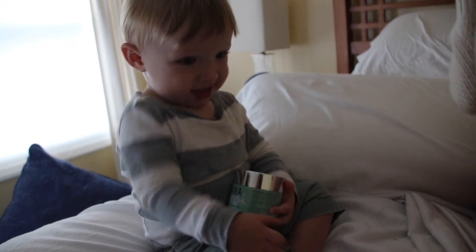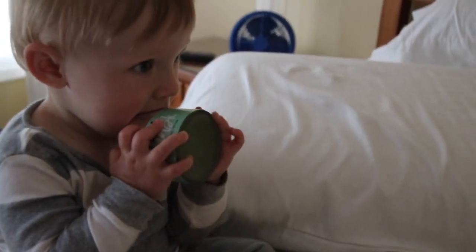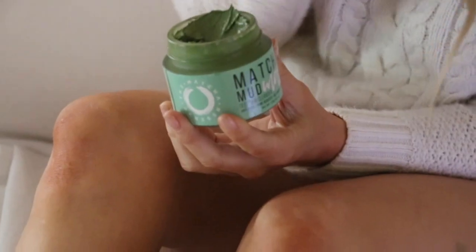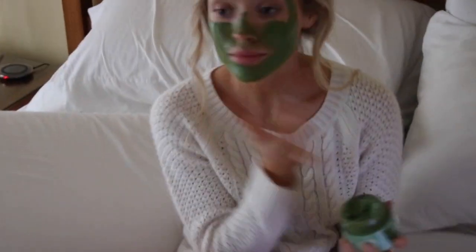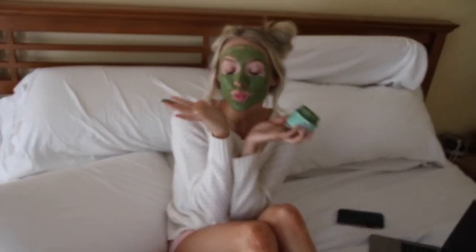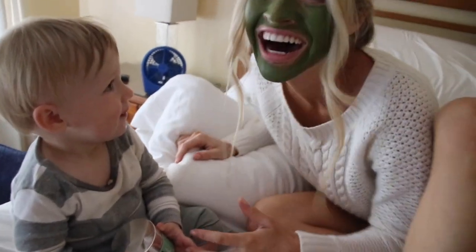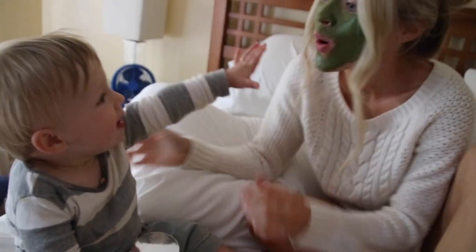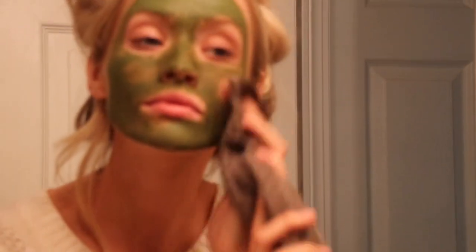I notice a visible difference right away after I've used this mask. I know I'm 25 years old but I do have a fear of fine lines and wrinkles, so this gives me a little reassurance. I notice a big difference between my eyebrows in that little space that gets wrinkly, and my smile and laugh lines look minimized after I use this mask. I just really trust products that come from the earth more than something chemical-based.